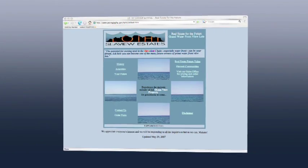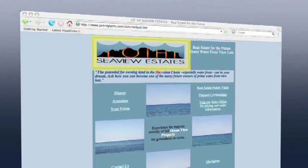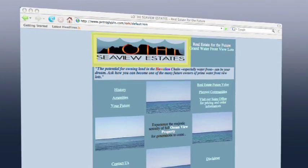That hasn't stopped one company, tongue firmly planted in cheek, from already offering for sale parcels of Loihi coastline.